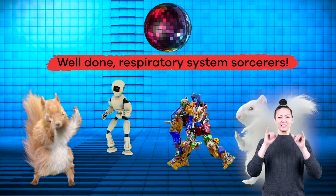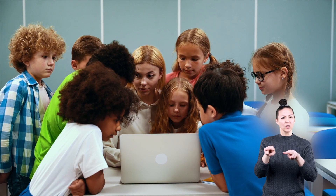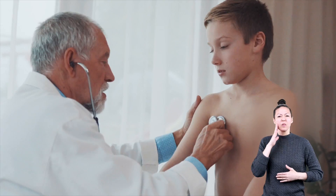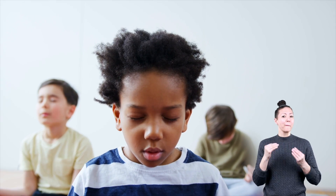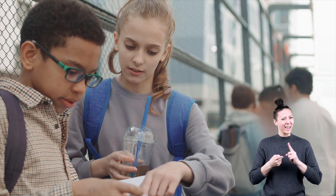Well done, respiratory system sorcerers. In the time it took to watch this video, you probably inhaled and exhaled at least 75 to 100 times. Without the respiratory system, our bodies would not be able to breathe, which means we cannot survive without it. And by the end of the day, you will have probably taken about 20,000 breaths or more. Talk about a cool fact to share with your family and friends.